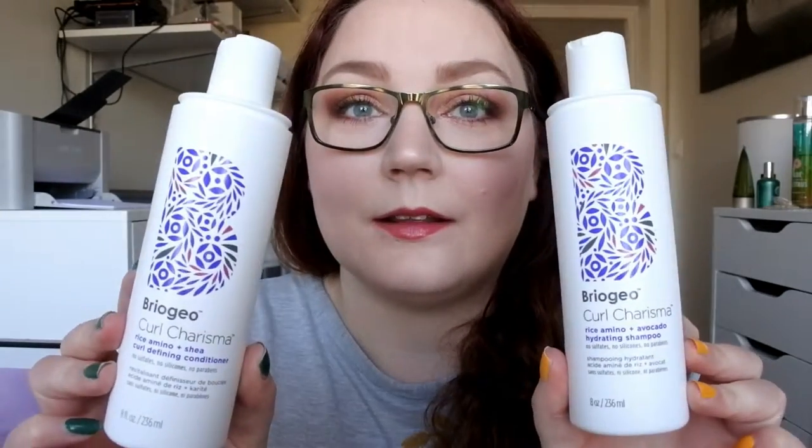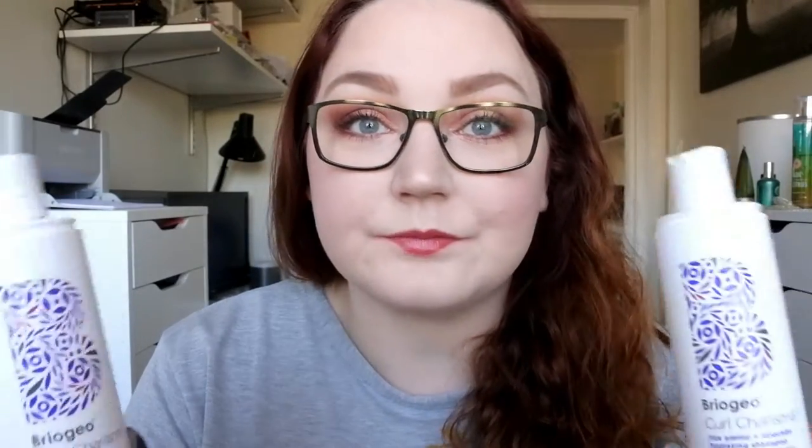The shampoo and conditioner I'm using right now is the Briojo Curl Charisma Rice Amino Plus Avocado Hydrating Shampoo and the Rice Amino Plus Curl Defining Conditioner. This has no sulfates, no silicones, and no parabens. These are quite new. I do like to use a shampoo and conditioner that doesn't contain any sulfates or silicones.